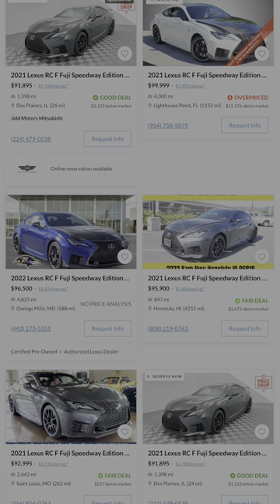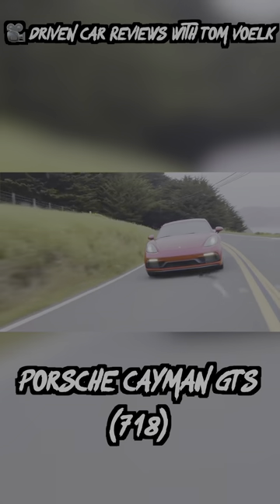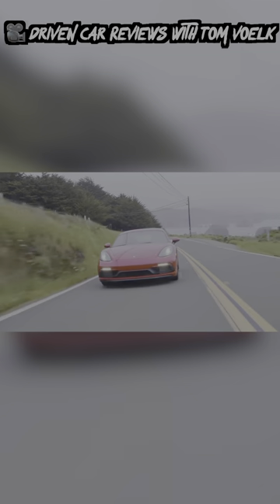The Lexus RCF is a very capable sports car that you certainly don't see all the time, and it's built up a reputation of being very easy to own. If you want a rare and powerful Lexus that's not gonna give you headaches, this is a great choice.